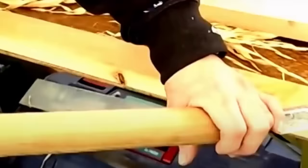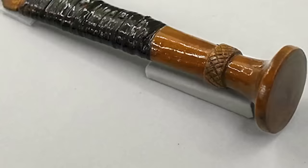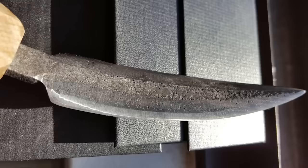No self-respecting carpenter of the era would have been seen without one. It would have been used to give wooden items a smooth finish, mostly for aesthetic purposes. This exact type of tool remained in use until diagana iron planes — which are still used today — came along in the 14th century. This appears to be a miniature version of the tool; normally a yarigana was a two-handed instrument, but this artifact was designed to be used with just one hand.